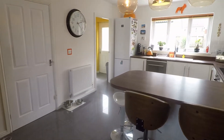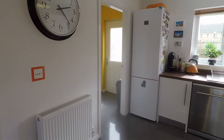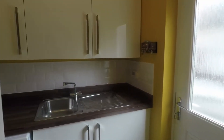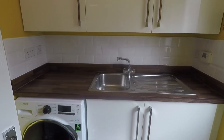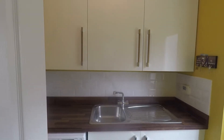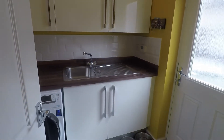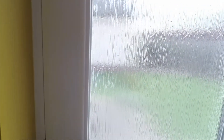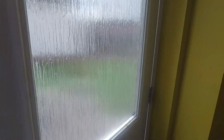From the kitchen we have access into the utility space, where you have room for your washing machine. It also houses the combi boiler up in the cupboards. There's a sink and drainer in here as well, and access to the rear garden.